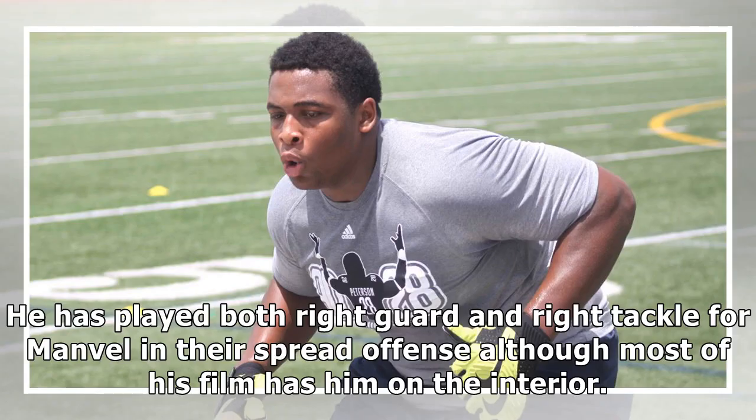He has played both right guard and right tackle for Manville in the spread offense, although most of his film has him on the interior.